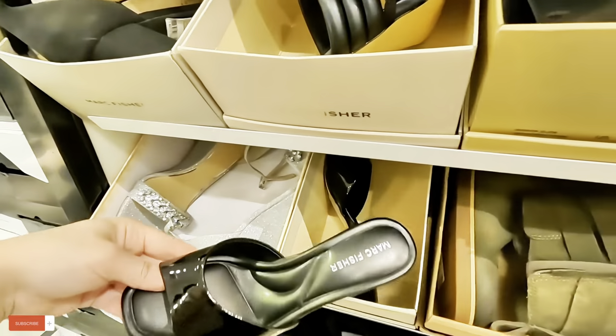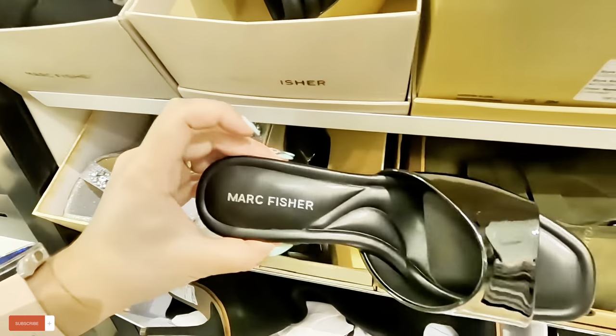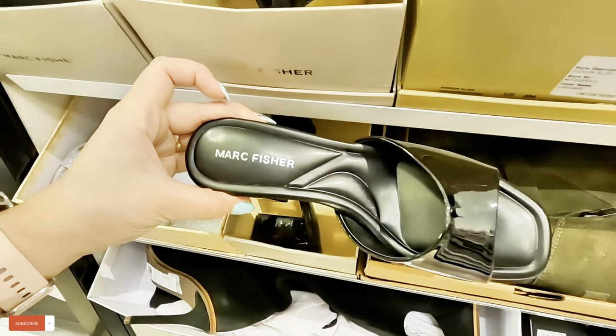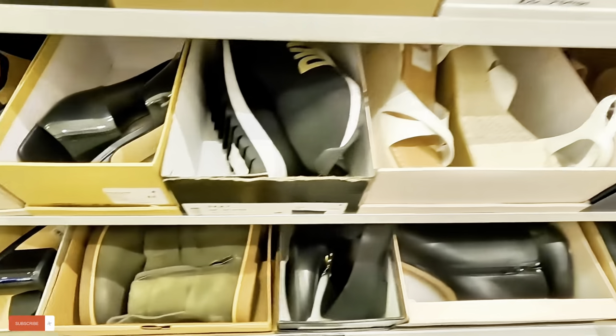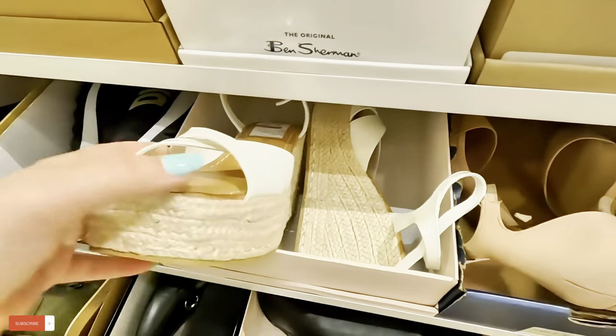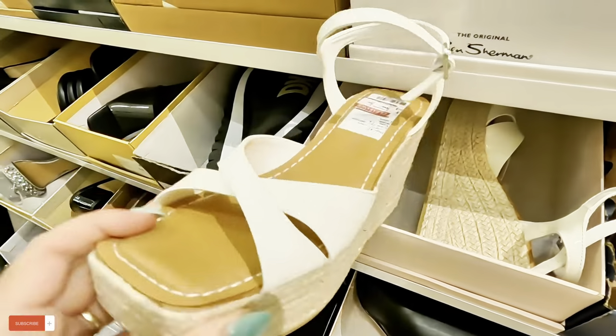What are these? Mark Fishers — $45 for these. Chinese Laundry — Chinese Laundry, $29.87 for these.